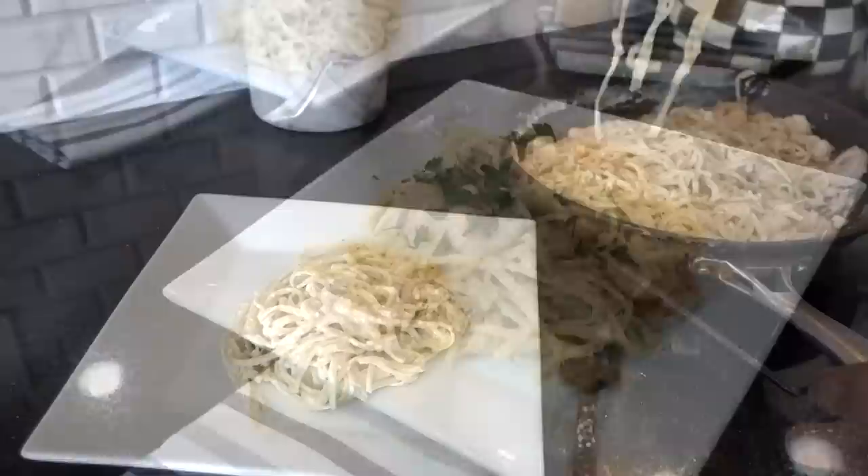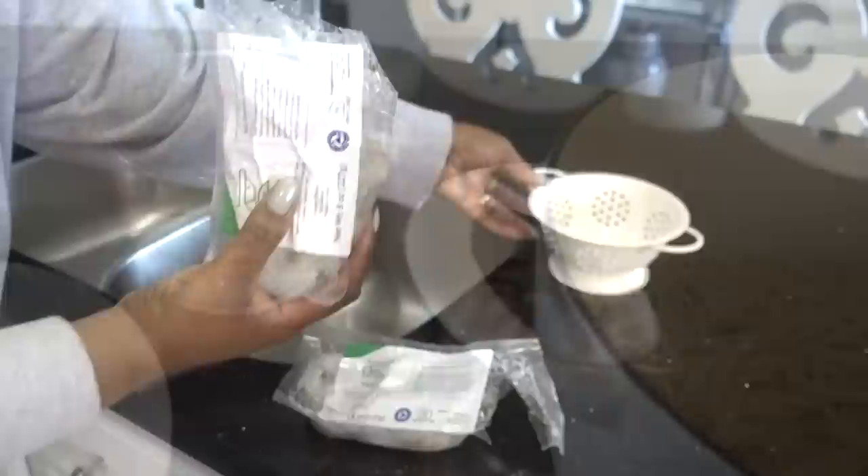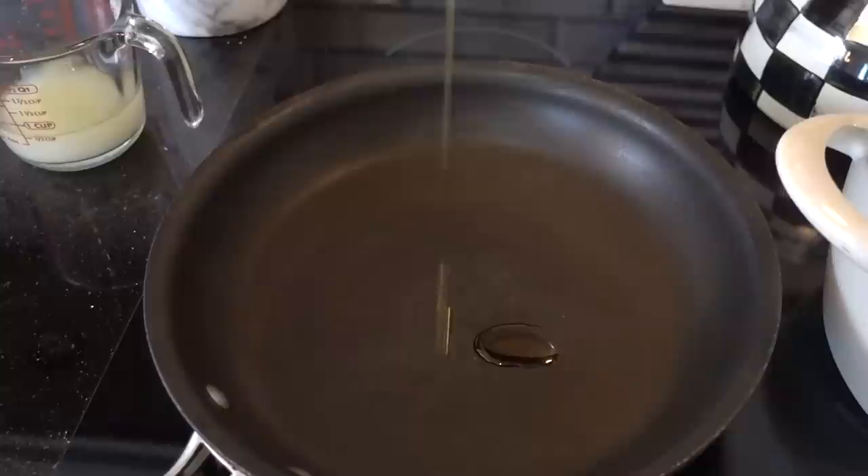The second dish was even better because it was the Hubster and my son's favorite — Shrimp Linguini with Creamy Mustard Sauce. The twist was the mustard sauce inside the meal because we usually use mustard sauce as a dipping sauce, so that was a nice change. There was more than enough linguini for everyone and the shrimps were huge — very fresh and clean. There were a lot of shrimp. We even had leftovers.